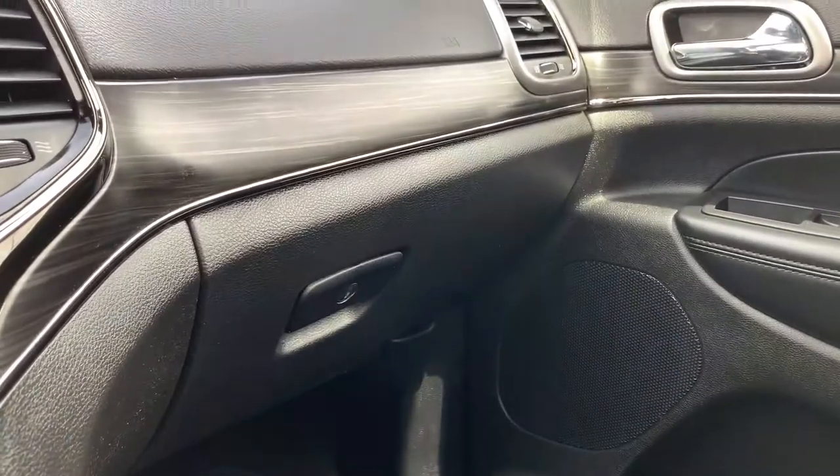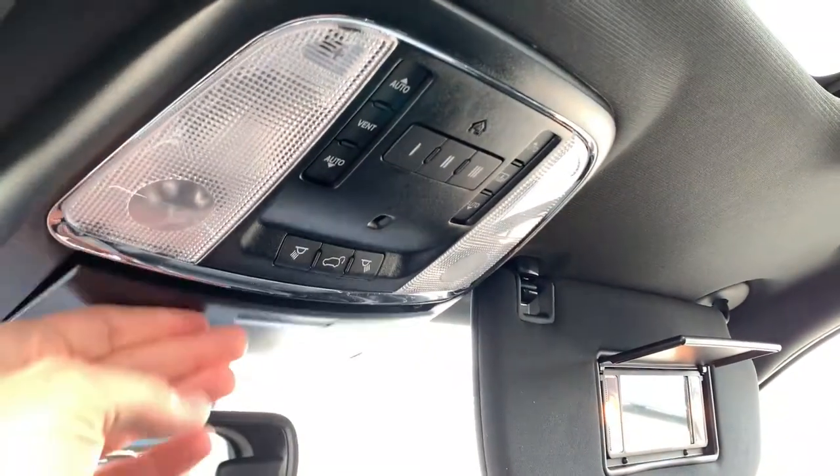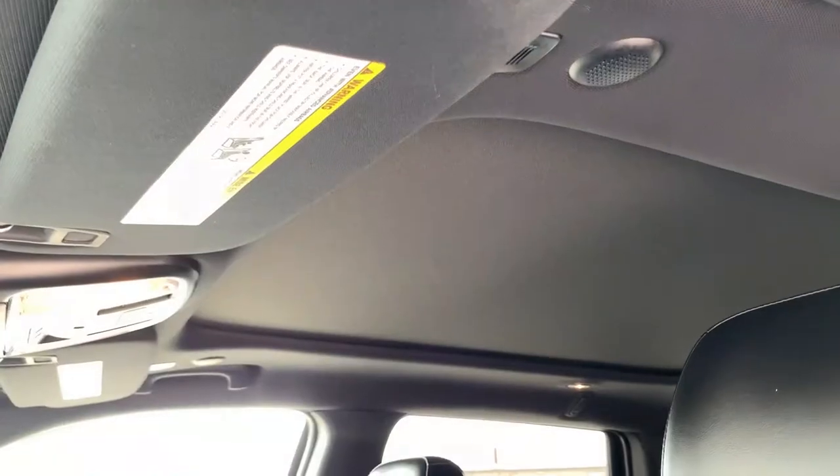A quick pan through the passenger side — everything is in excellent condition. Locking glove compartment, and up above you have illuminated vanity mirrors, garage door transmitters, the power lift tailgate option, sunglass storage, and the controls for the beautiful dual-pane panoramic sunroof.